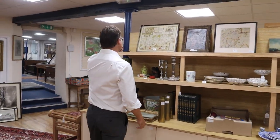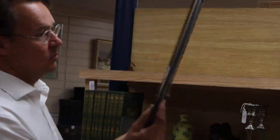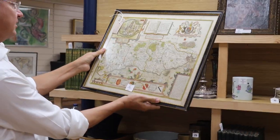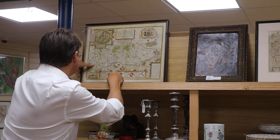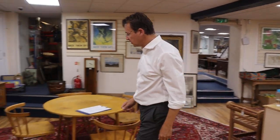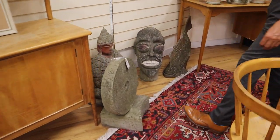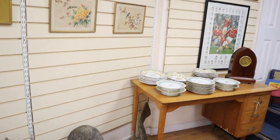Nice map of Sussex here — a good John Speed map in nice condition, glazed at the back with the English printing on the back. That's in at 200 to 300, a sensible estimate. More hats — seems to be a lot of hats this time. These look bizarre — some sort of strange look here. A little lot of garden ornaments, lot 956.